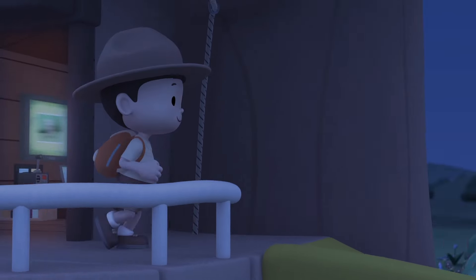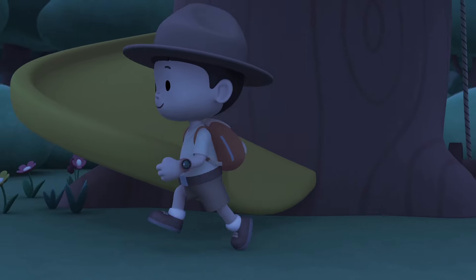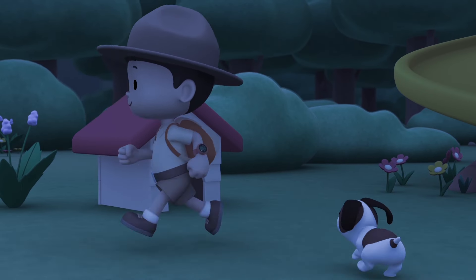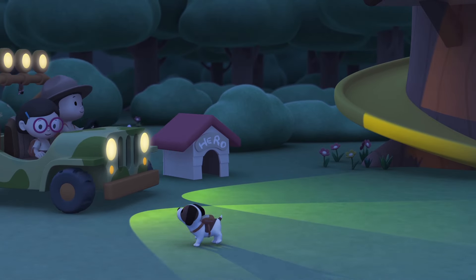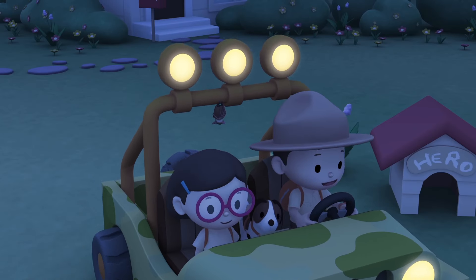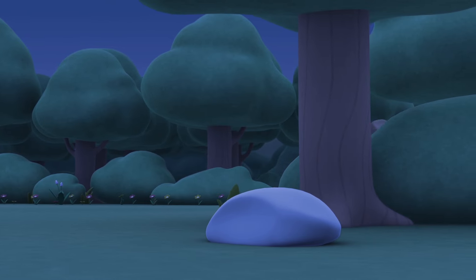Come on, everybody. Join me in this party. One, two. Here we go. For lots of fun and lots to learn. Come on, everybody. Join me in this party. One, two. It's your turn. For lots of fun and lots to learn.